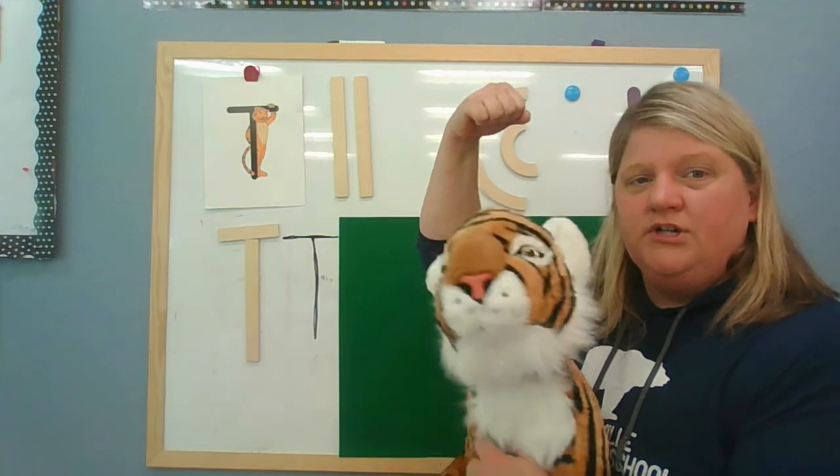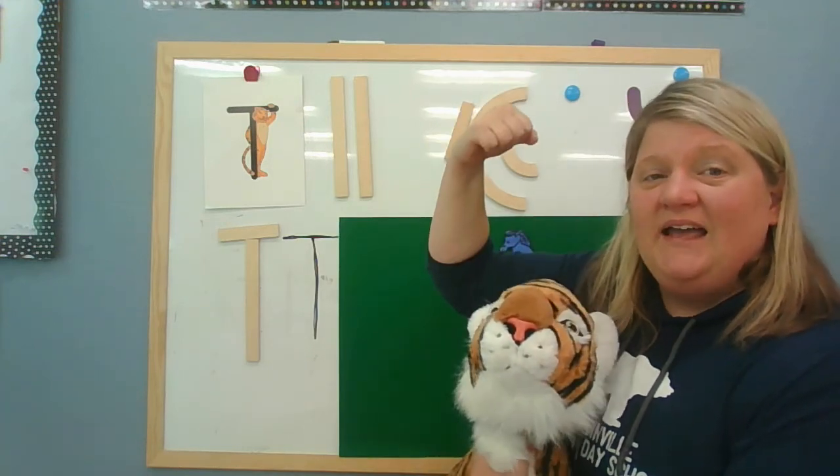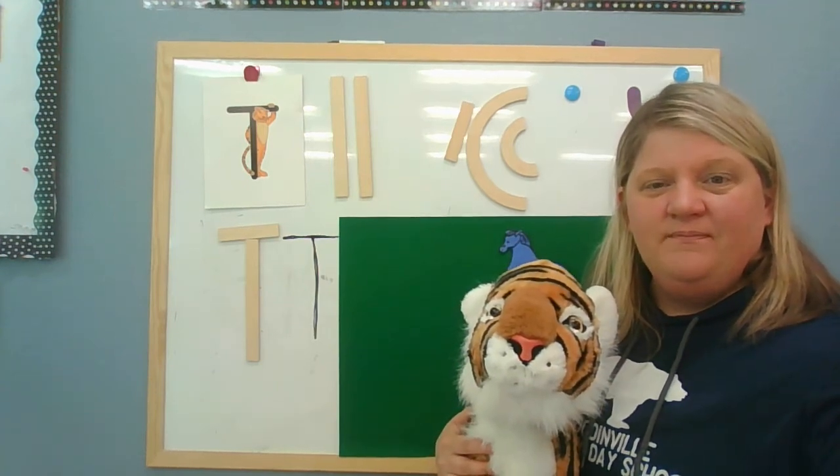Let's practice our letter T. Flex your muscles - show me how strong you are. Ready? Timothy Tiger. Letter T says... tuh, tuh, tuh. Awesome job, boys and girls. See you next time. Bye!